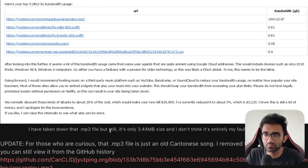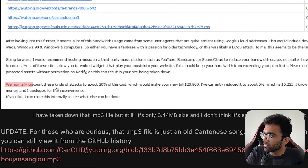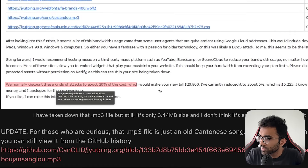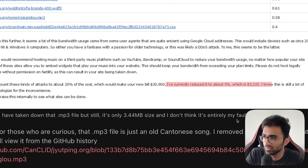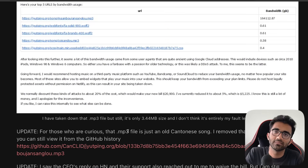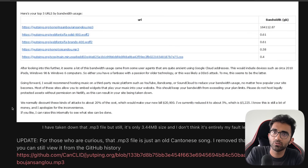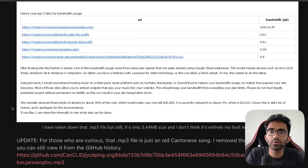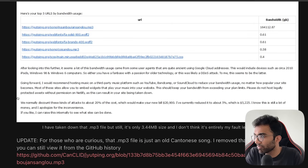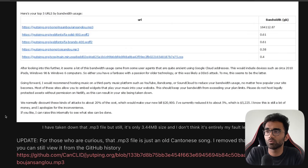Netlify said they normally discount these kinds of attacks to about 20% of the cost, which would make it $20,000, but they reduced it to 5% — which is $5,000. Even $5,000 is still a lot. Imagine you're not sitting in the US but in a country like India where $5,000 USD is months of salary or savings for an average developer. This kind of behavior can be heart-crushing for someone who's just trying to host a static website and experimenting with things.